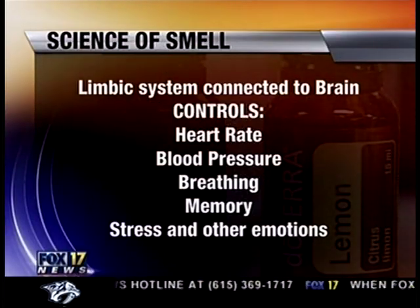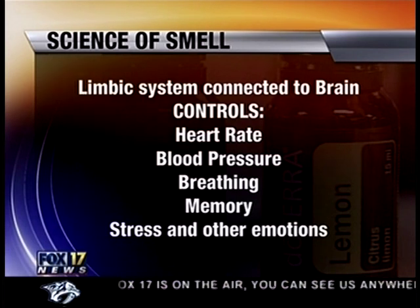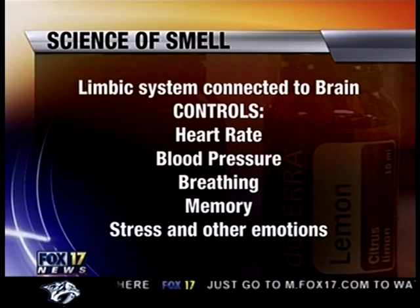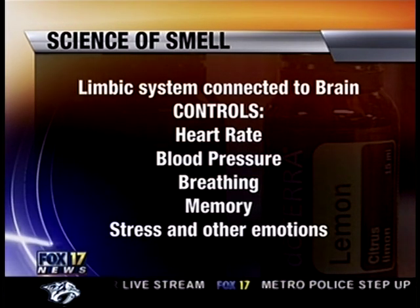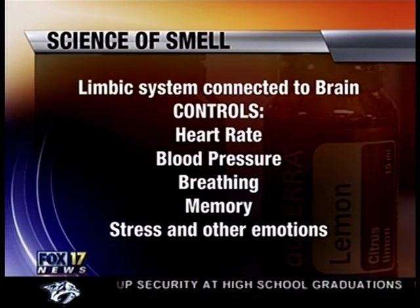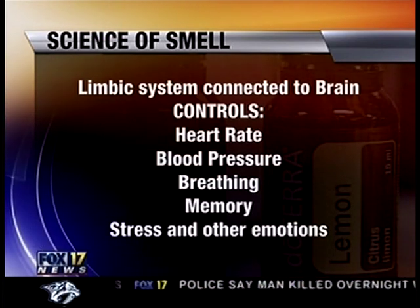If you're wondering how those essential oils work — when the oils are diffused into the air, the aromatic molecules are inhaled. They interact with the body's olfactory nerves and the limbic system. The limbic system is directly connected to parts of the brain that control heart rate, blood pressure, breathing, memory, stress levels, and other emotions. Scents have a powerful effect, much like the smell of freshly baked cookies reminding someone of their grandmother.